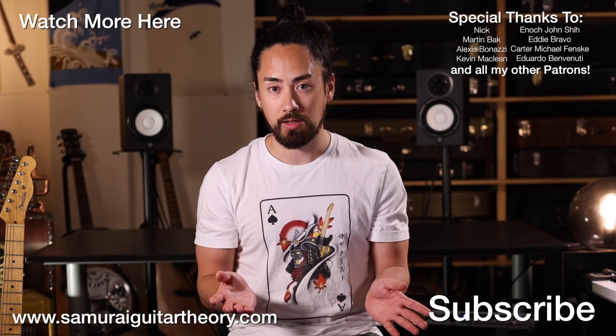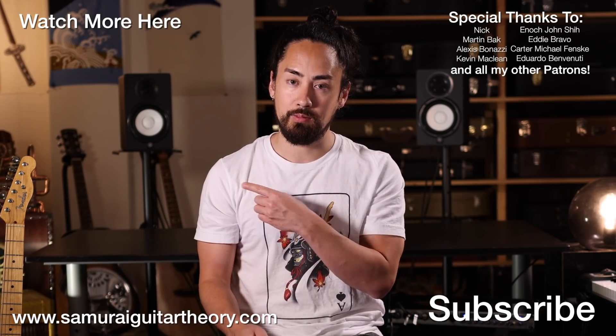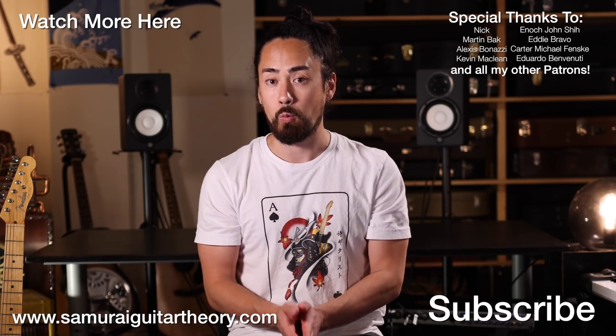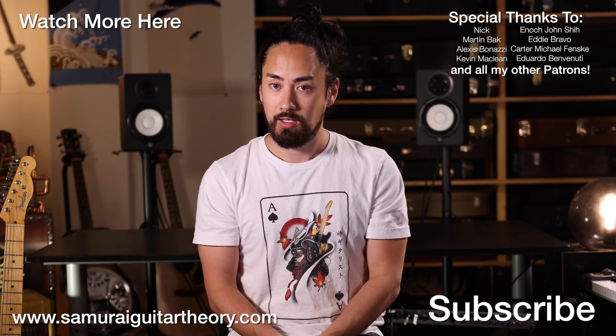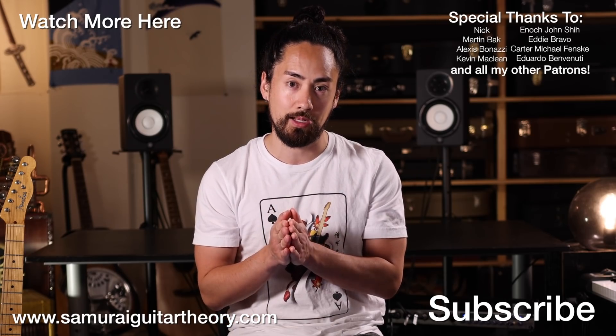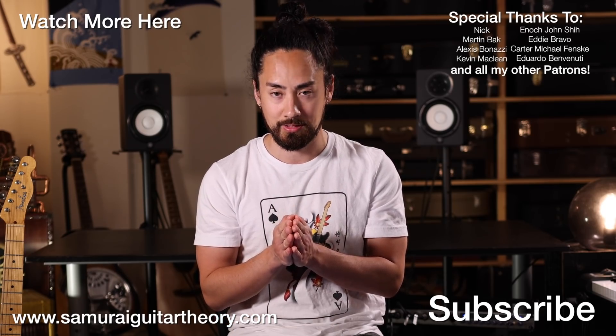Thank you all for watching. If you want to check out another video like this one, hit that link up there. If you're new here, hit that subscribe button and ring that bell to stay tuned to a wide range of musical content. Until next time, look after each other, look after yourselves, look after the planet. I'm Samurai Guitarist — I'll see you again soon.